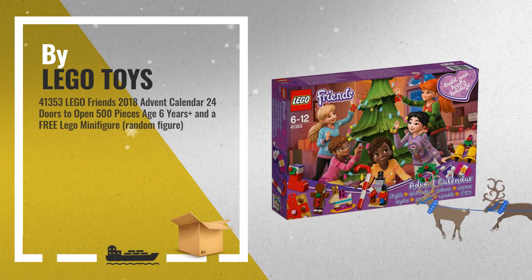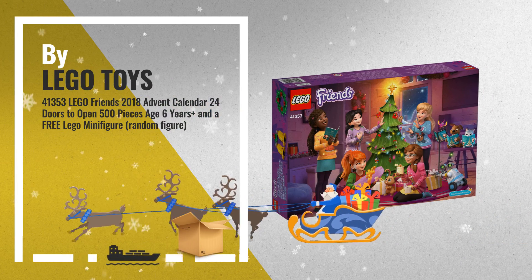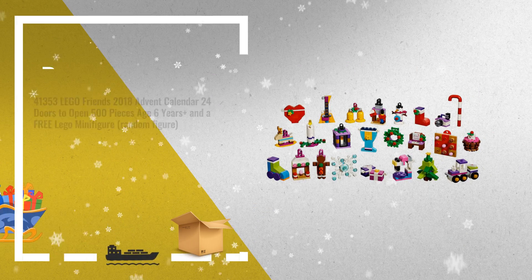Number 8: Buy Lego Toys. This is one of many great products we got in store for you.